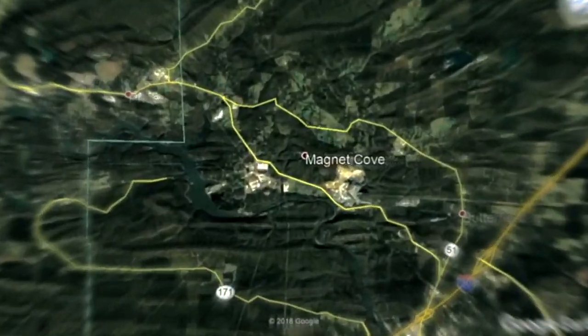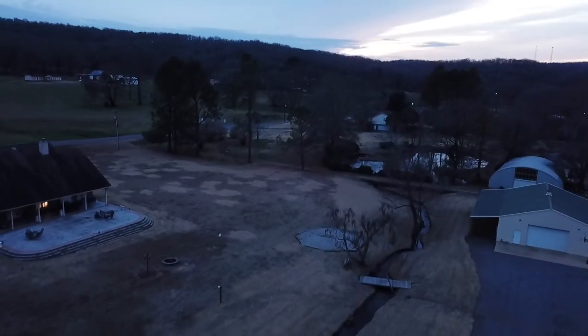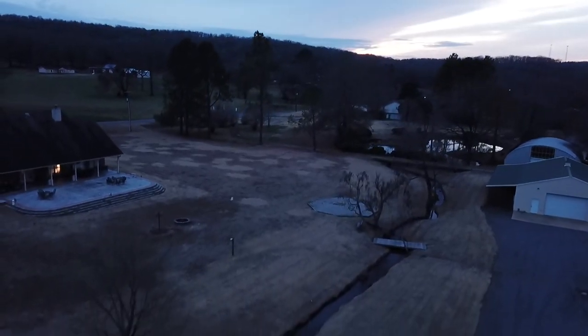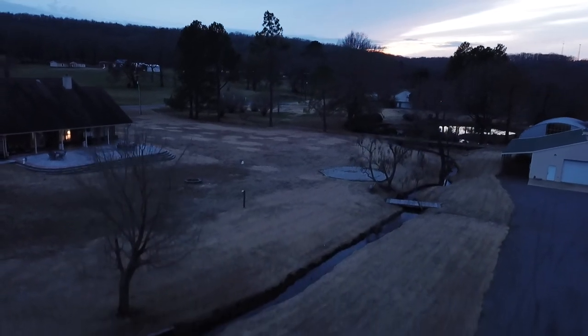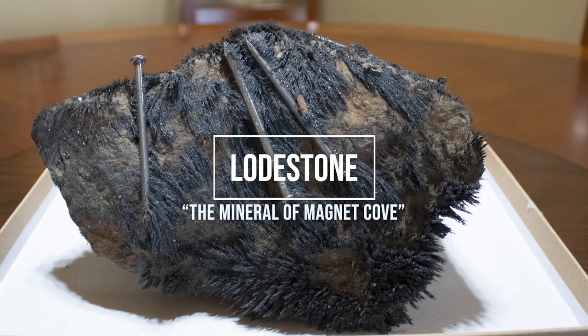Magnet Cove is a small rural community located 12 miles east of Hot Springs. What makes this community unique is a mineral called lodestone. Lodestone is a type of magnetic rock that is composed of iron and small pieces of magnetite.